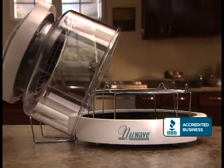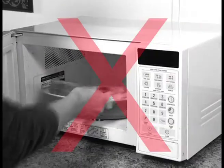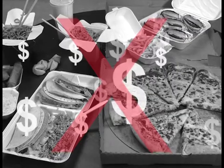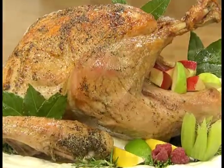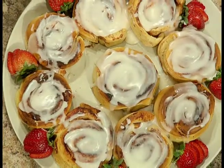Introducing the New Wave Oven Pro, the world's most popular countertop infrared cooking appliance with more than one million sold. Forget about TV dinners or hundreds of dollars spent on fast food. All around the world, people are now using the New Wave Oven Pro to prepare nutritious gourmet meals in a fraction of the time of conventional cooking.